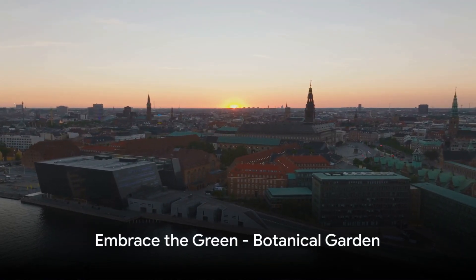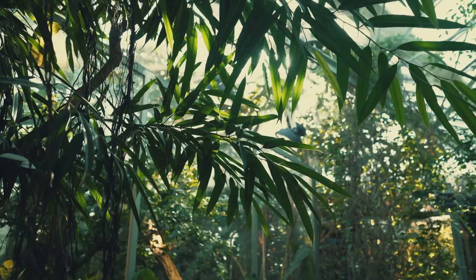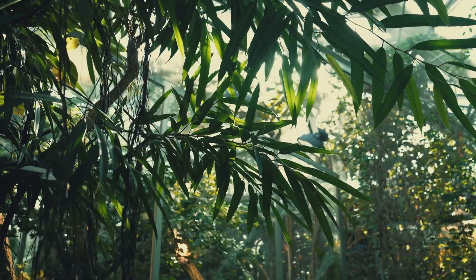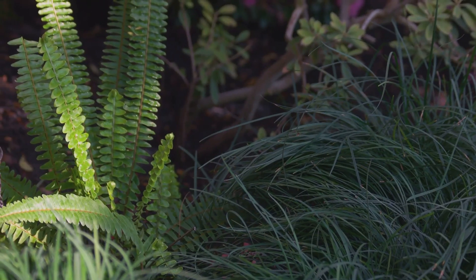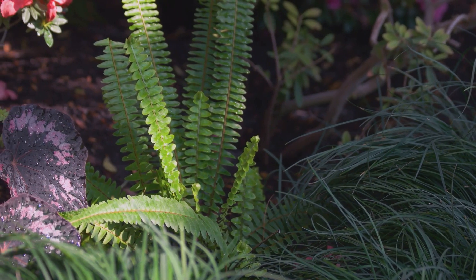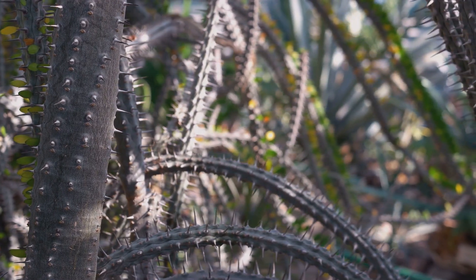At number 8, we have the Serene Botanical Garden. Imagine a place where you are surrounded by a vast variety of plants, each more intriguing than the last. That's the botanical garden for you. Here, the world is a canvas of green, painted with over 13,000 species of plants. From the exotic to the familiar, each one is a testament to nature's boundless creativity.